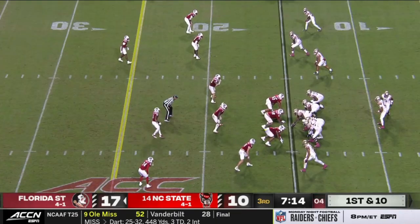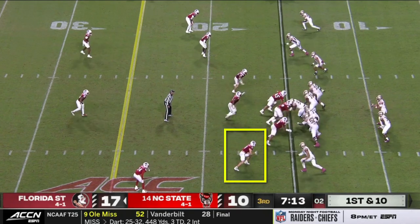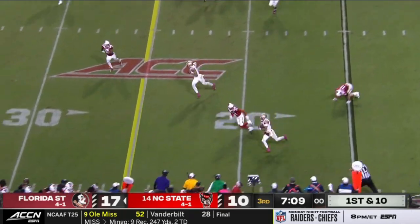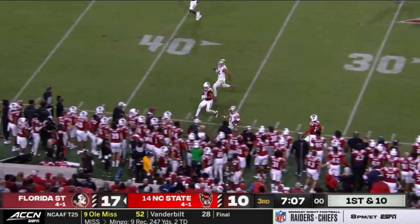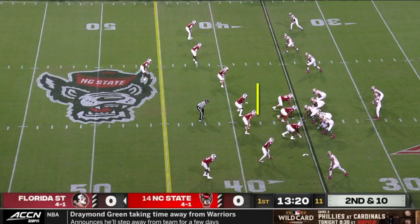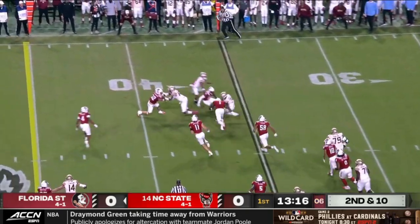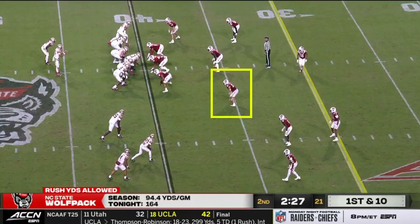Occasionally, JT could get something cooking by pulling it despite not getting a clean pull read, but he didn't do this often. FSU tried to get around this by stretching these linebackers away from the box through screens and short passes. But honestly, these backers were good enough to be in both places at once. And since the secondary was waiting to break on shorter routes, they could really help limit these plays.